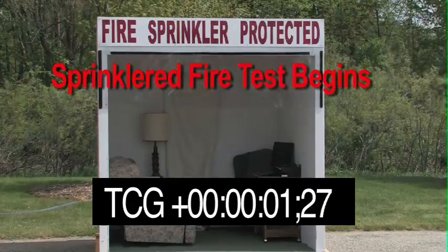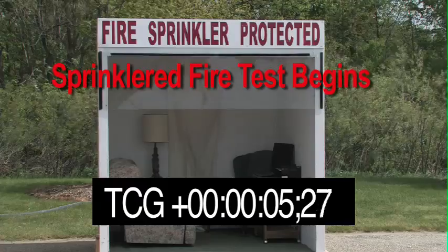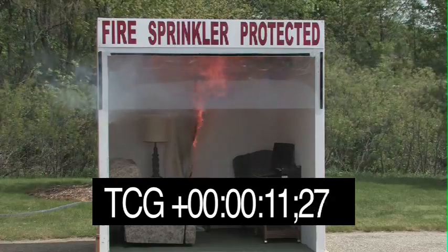The next fire test is in a room with a water sprinkler system. Again the same furniture. This time notice how quickly the sprinkler system activates and puts out the fire.